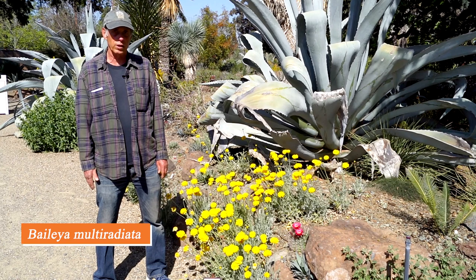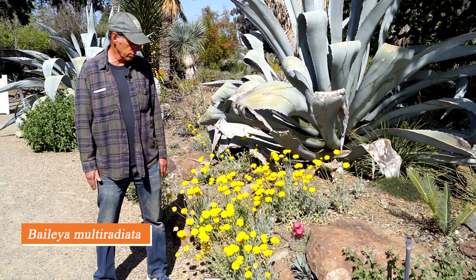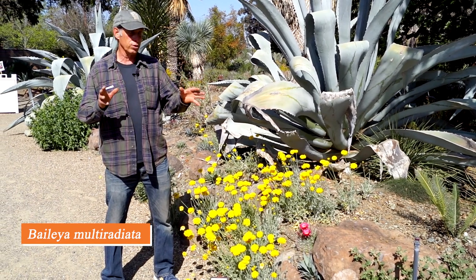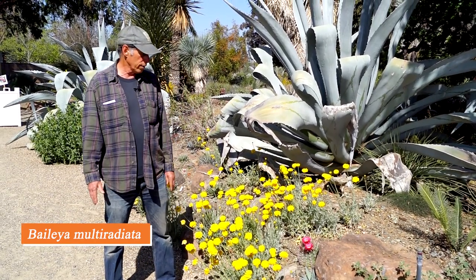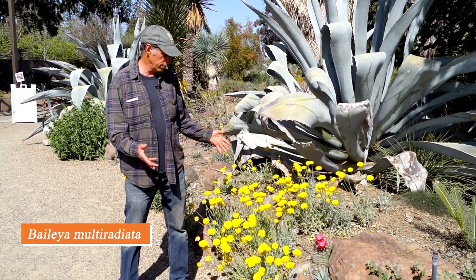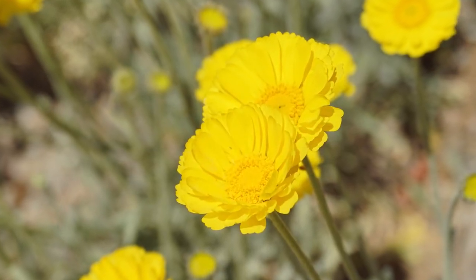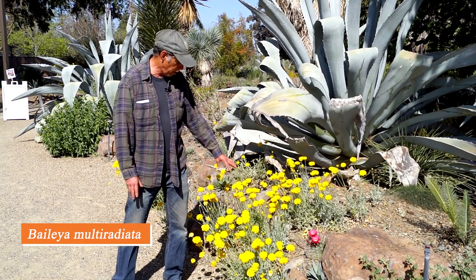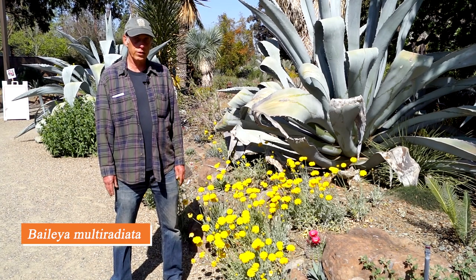Baileya multiradiata is from the southwest, occurring in California, other southwestern states, and northwestern Mexico. In a desert landscape we have prominent plants like agaves, yuccas, or barrel cacti, but the landscape is softened by desert wildflowers. Baileya multiradiata is a wonderful example with brilliant yellow daisy flowers and soft, cut-leaf, grayish foliage — a wonderful desert daisy.